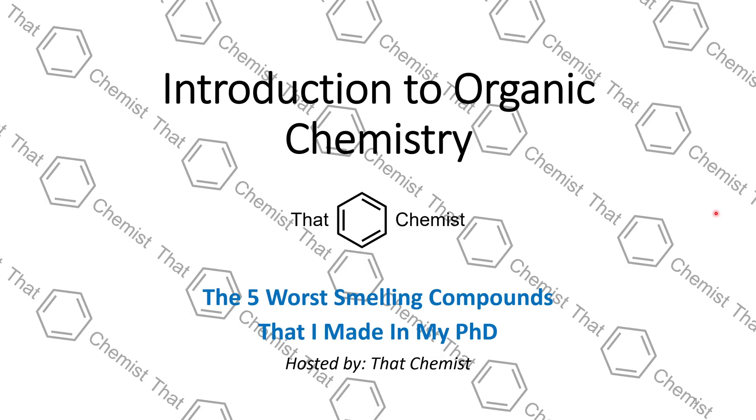Welcome back to another episode of Introductory Organic Chemistry. Today we have a special episode — I'm going to tell you about the five worst smelling compounds that I made in my PhD.